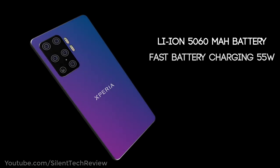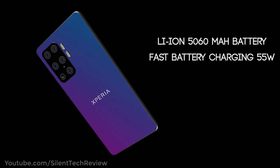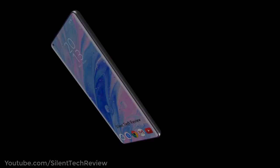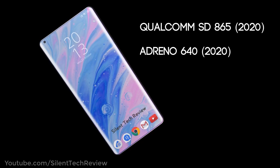Powered by a large battery with fast charging at 5W, running on a Qualcomm Snapdragon 865 2020 version with an Adreno 640 GPU.